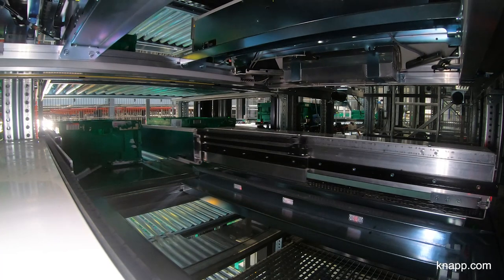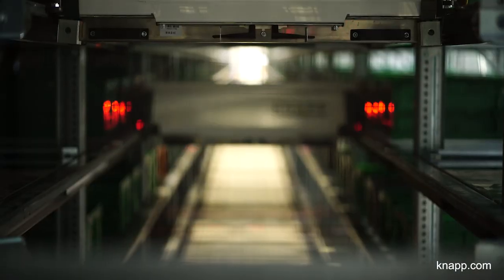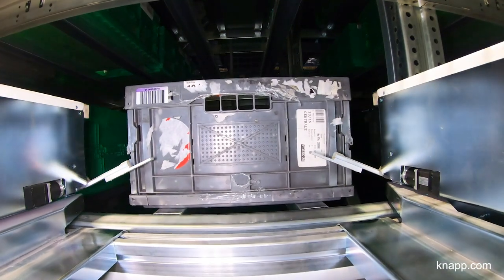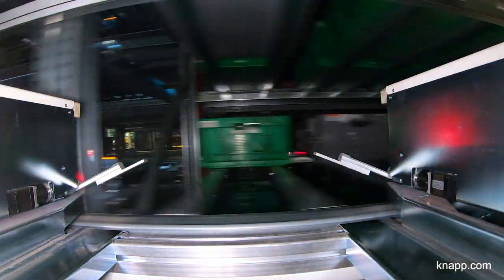The OSR shuttle is our sequence buffer, which stores all the order containers that we've prepared with the help of our pocket sorter. The shuttle stores them for a few minutes or a few hours, and then retrieves them in the right sequence of stacks for the replenishment of our stores.